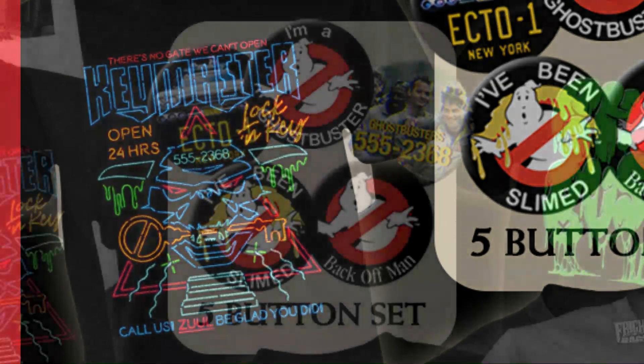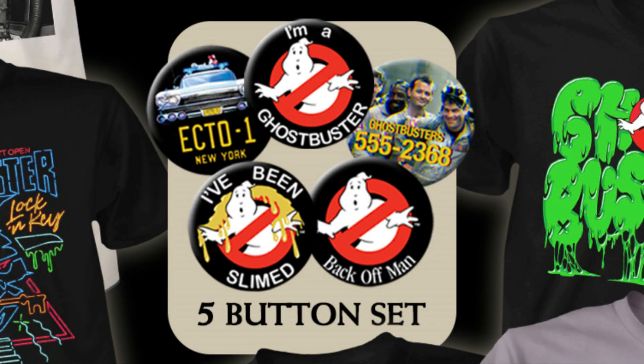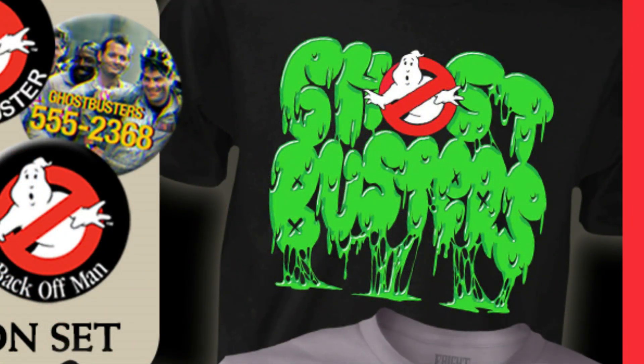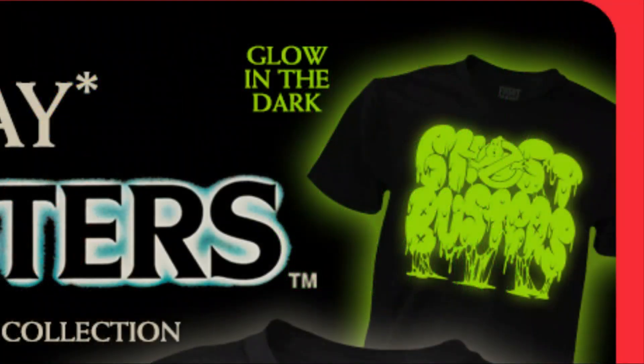And then we have this five button set with a very cool design on the buttons. And then we've got this t-shirt, just Ghostbusters in like a dripping slime effect. This one glows in the dark, which is very cool.